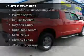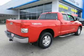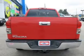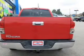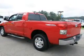The features include digital audio input, dual temperature controls, an adjustable tilt steering wheel, power seats, cruise control, keyless entry, split rear seats, an MP3 player, and privacy glass.